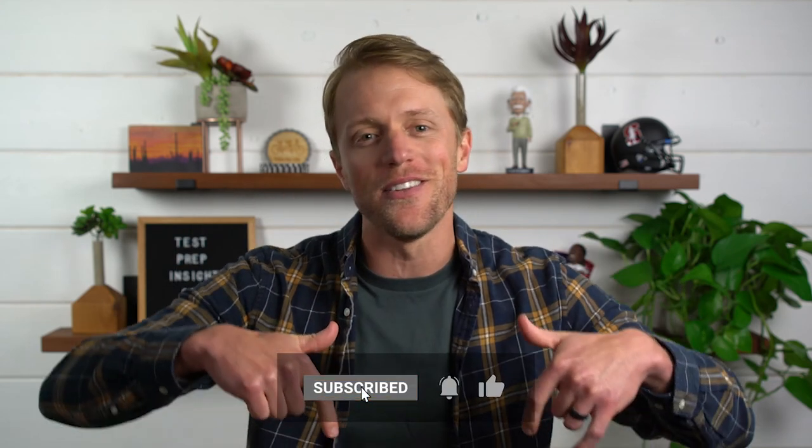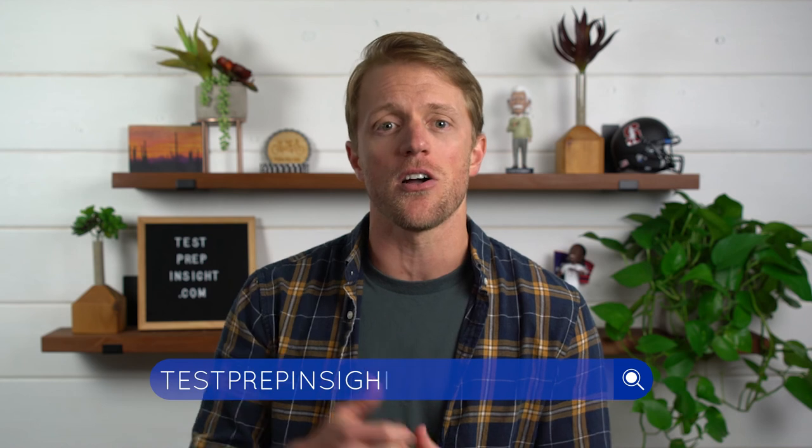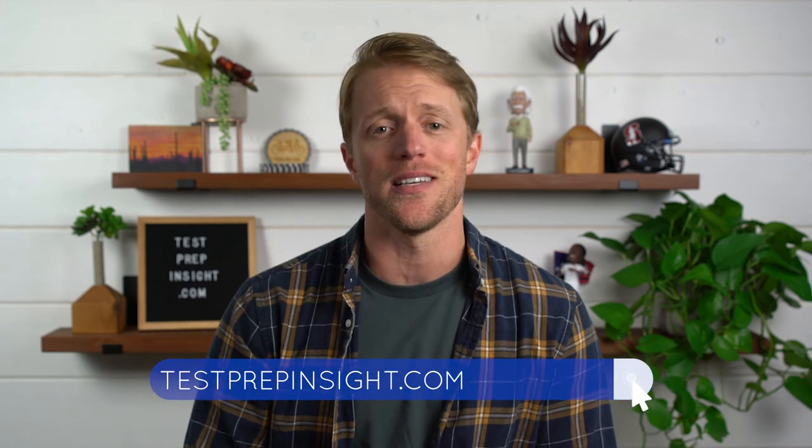I hope this video has been helpful and you learned a little something. If so, make sure to return the favor by subscribing to our channel, liking this video, and dropping us a quick comment below letting us know what you thought. And if you want to learn more about the USMLE or see that full detailed written review of this Kaplan course, make sure to jump over to our website, testprepinsight.com, where we have a ton of great content. As always, thanks for watching, best of luck, and we'll see you in the next one.